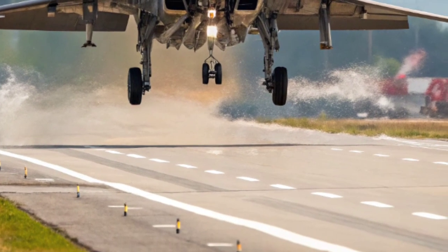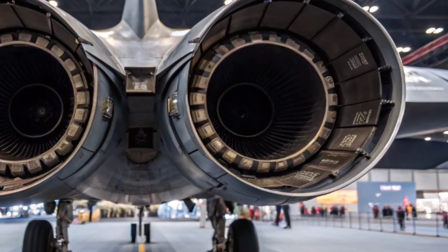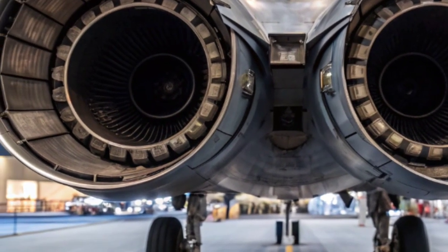And perhaps the most surprising part — the jet is built with modular upgrades in mind. New sensors, new weapons, new engines — these can be swapped in without redesigning the whole aircraft. That means the F-47 won't just dominate at launch; it will evolve with every new threat.